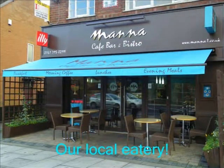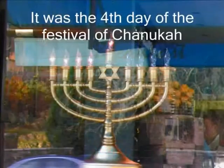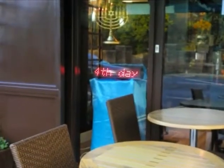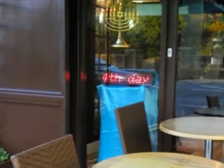We then started looking at the shops to see what we could find. It was the fourth day of Chanukah, and Chanukah menorahs were displayed in some of the windows of the shops.